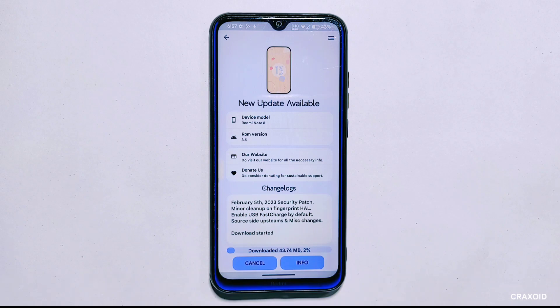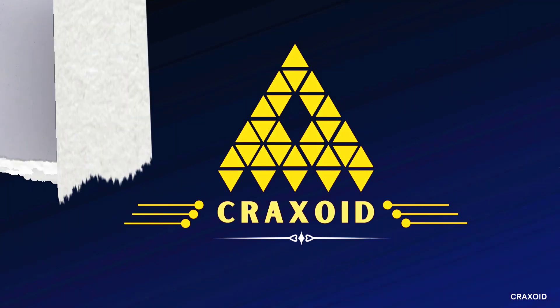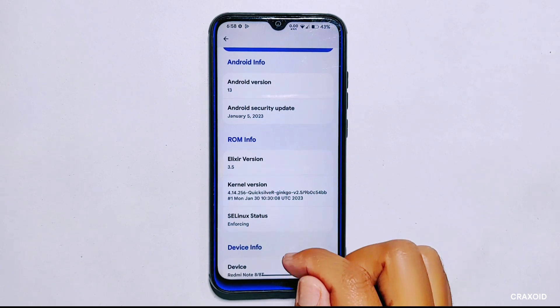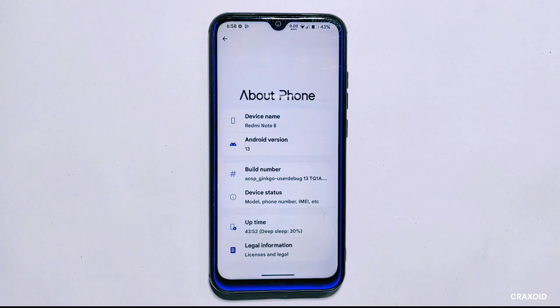Let's get started. Before we begin, let me show you some details about my phone from its About Phone section. I have installed Project Elixir 3.5 ROM which is running on Android 13 and has the Android security update of January 5, 2023. I know that there is a newer version available called Project Elixir 3.6 with a February 2023 security update. We will check whether we can update to the latest version using the OTA updater available in the system settings.